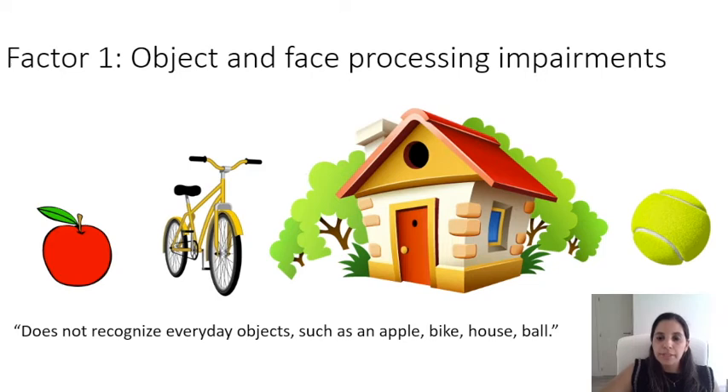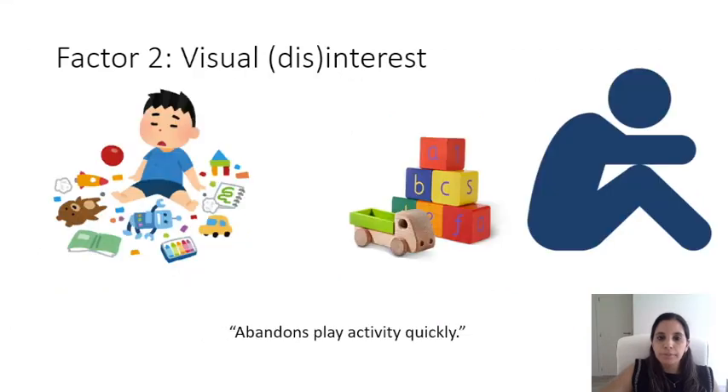An example item is: does not recognize everyday objects such as an apple, bike, house, or ball. The second factor detected was visual disinterest, which involves items reflecting lack of interest in activities and items targeting deficits in allocating optimal attention.